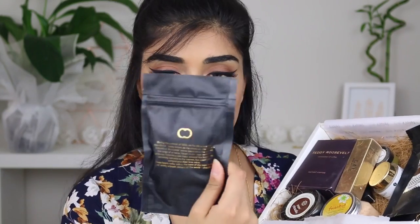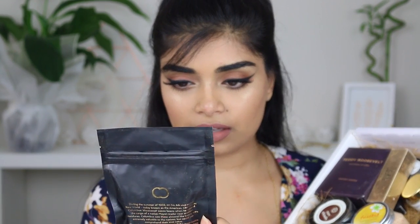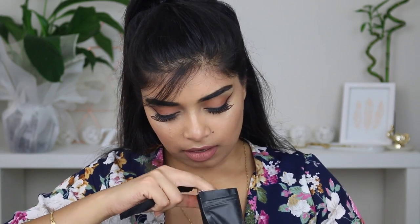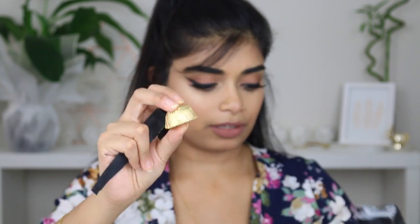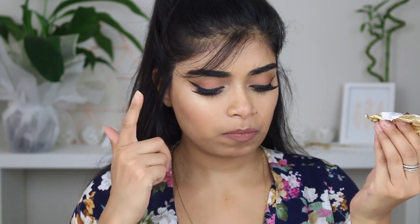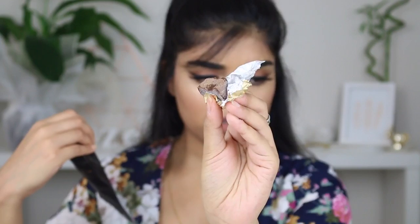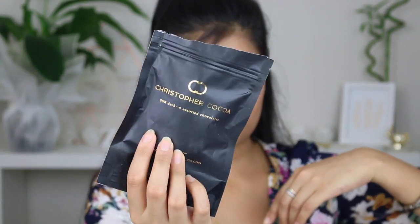First up is this Christopher Coco chocolate. It's 55% dark and assorted chocolates. I'll do a quick little tasting. I love these little gold chocolates — hopefully it's not melted because my room is pretty hot right now. It's good. It's like a truffle — it just melts in your mouth. I like it. That'd be nice with some coffee. That was pretty good. That was Christopher Coco Chocolates.